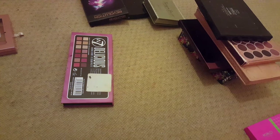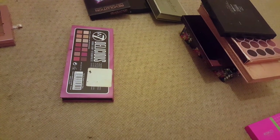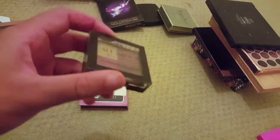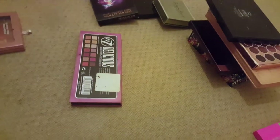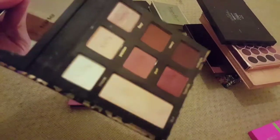This is the Makeup Gallery All About the Shadow quad in Burgundy Bliss — I got this from Poundland. I'm gonna keep it for now just because I did like the eyeshadows in it. The Tarte Maneater palette — I'm definitely keeping this, I love it.